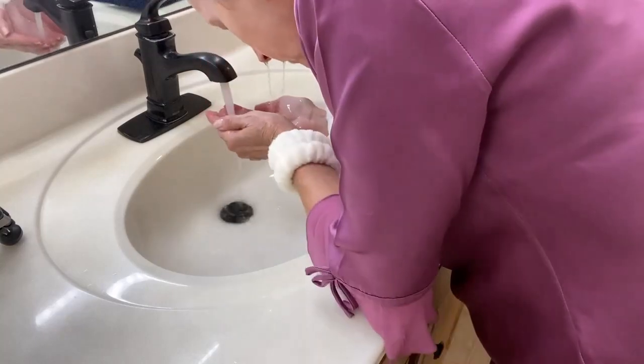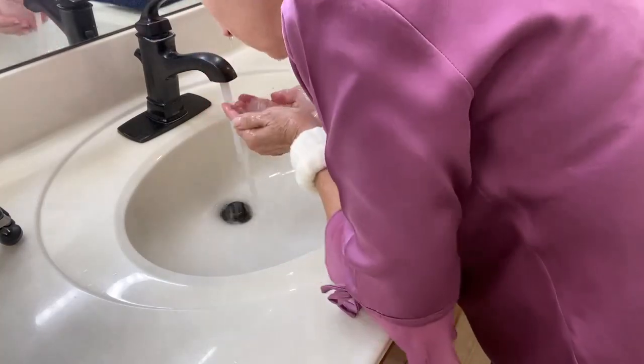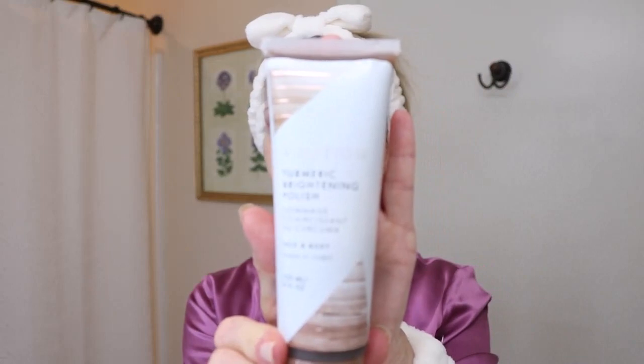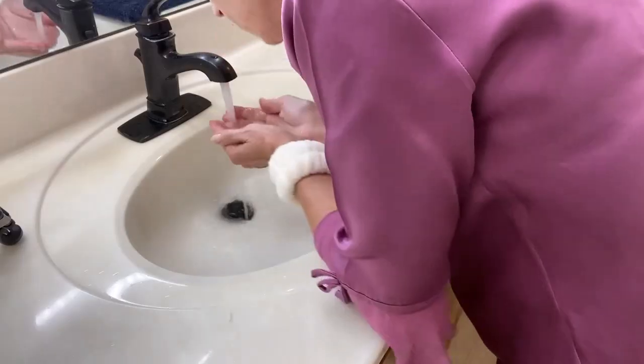Instead of fully drying my face right away, I'm going to use an exfoliator next, which needs a wet face. The Volition Turmeric Brightening Polish is my choice. I use a small amount and apply it to my entire face. It has a little bit of scrubbiness to the touch. After lightly massaging it on my skin, I wait for two minutes and then rinse it off.